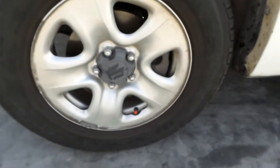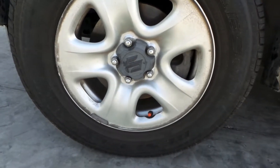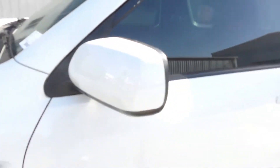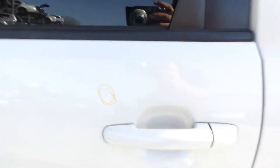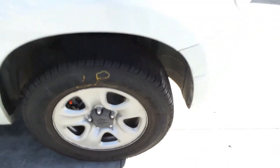Left guard has one small dent. This vehicle is fitted with factory 16-inch steel rims. Left front has a good tyre. Left power door mirror. Left door is pretty tidy, has one small dent. Left rear 16-inch steel with a good tyre. Left tail light is in good condition.